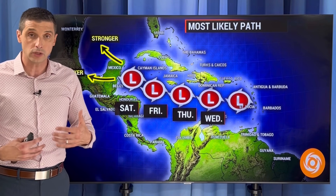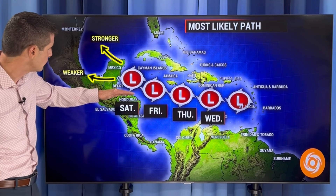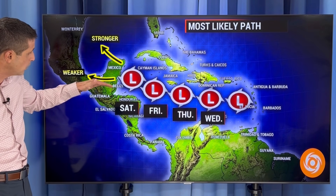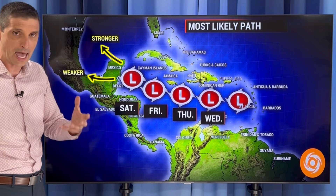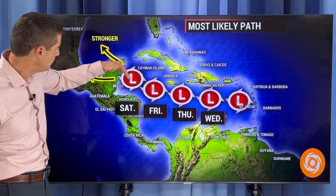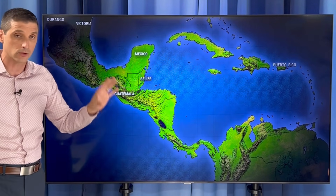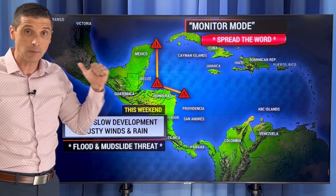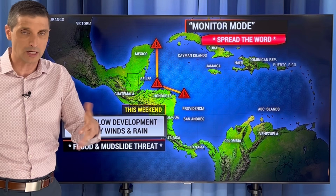We are going to see the increased chance of rain, which would lead to the increased chance of flooding. And then down the road, if it stays weak, it may just run its way into parts of Belize, Honduras, and Mexico. If it does get its act together and start to spin up, that would lend to more of a northerly track. But that's where it stands right now. My forecast: keeping it a tropical disturbance for at least the next three days, and then we'll wait and see what happens.